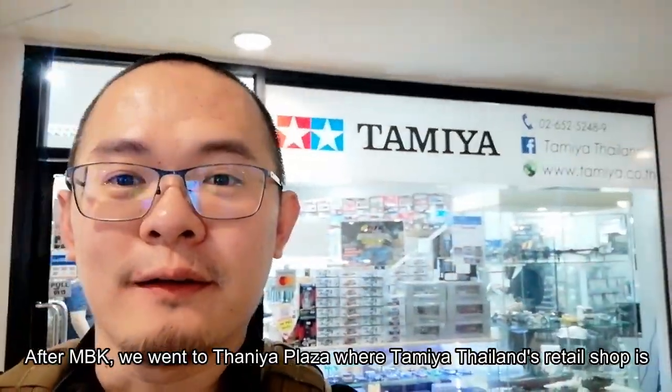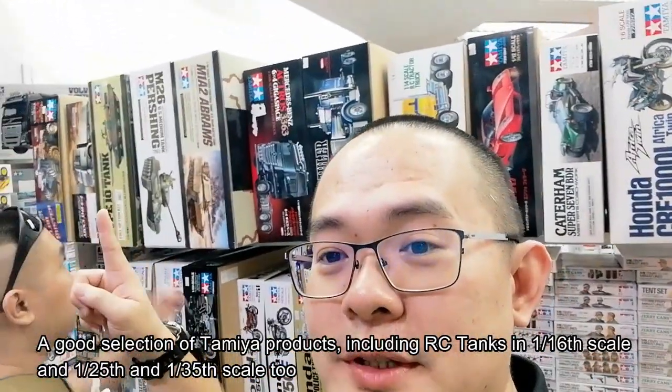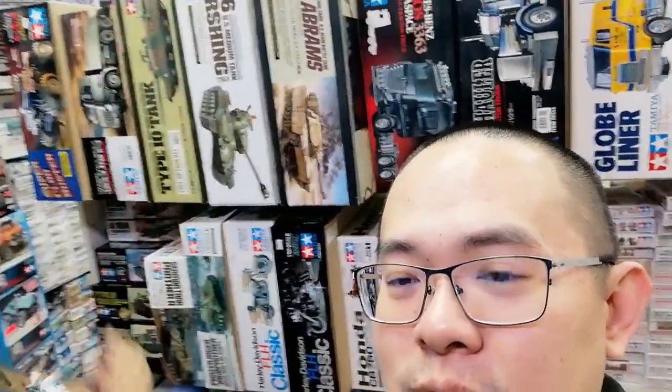We are at Tamiya Bangkok. This is located in Taniya Plaza near Patpong, and they have a huge selection of RC tanks. They've got all the Pershings, the Type 10, and many others. There was a Sheridan behind as well.